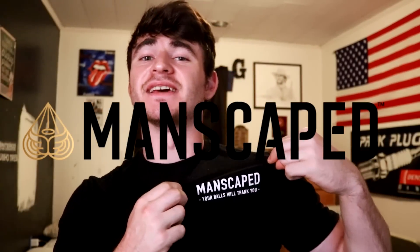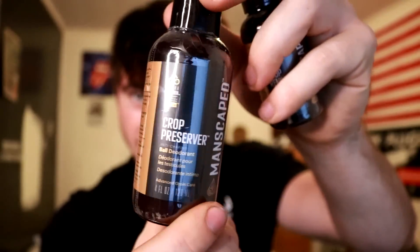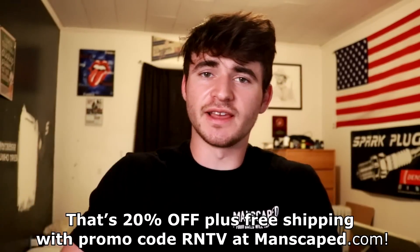This video is brought to you by Manscaped and we just got a package from them. Performance Package 4.0 — your balls will thank you. The Lawnmower 4.0 has a ceramic blade to keep your boys safe, a spotlight for a more precise shave, it's waterproof, and has a battery level indicator. We got the Weed Whacker 2.0 for your nose and ears — cordless, rechargeable. There's liquid remedies too: ball deodorant and ball toner. Fancy travel bag, bunch of accessories, and a pair of anti-chafing boxers. If you want to join me and 8 million other men on self-improvement, go to manscape.com and use code RNTV for 20% off and free shipping. Link in the description.